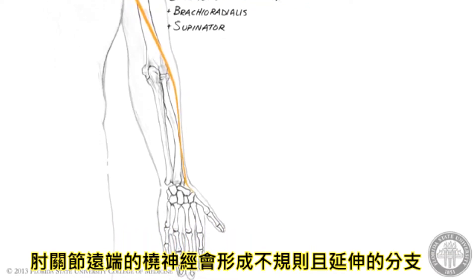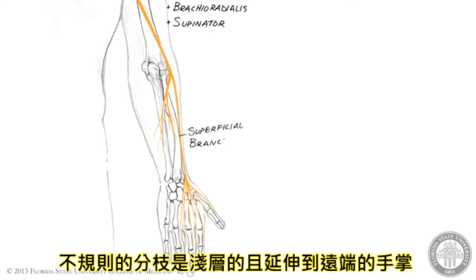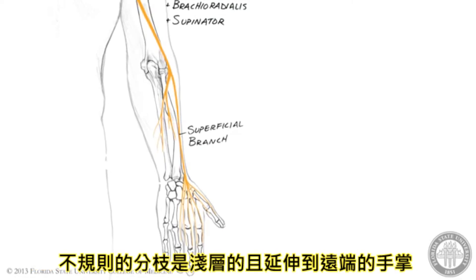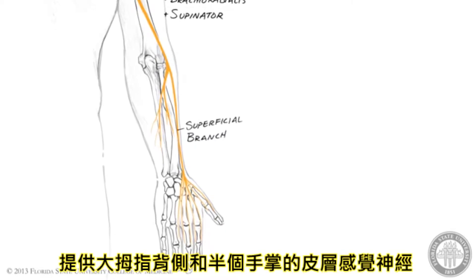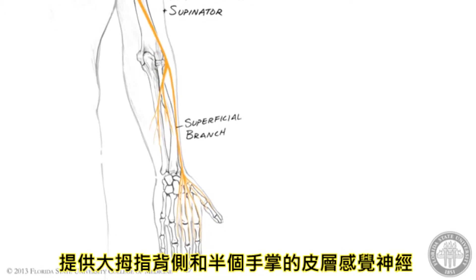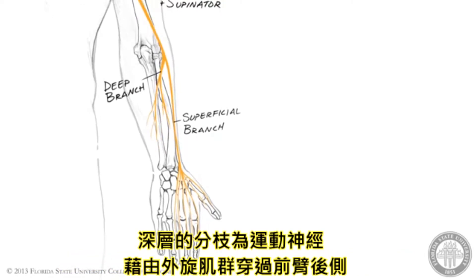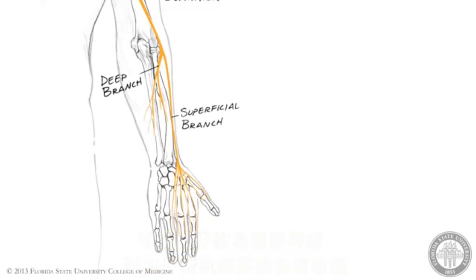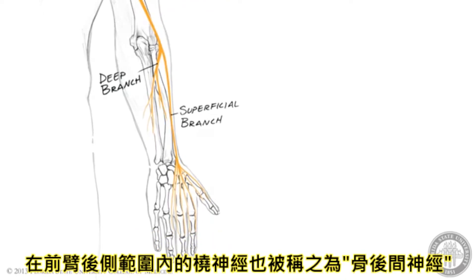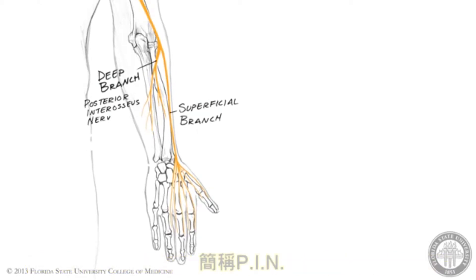Just distal to the elbow joint, the radial nerve divides into superficial and deep branches. The superficial branch is purely cutaneous and travels distally along the radius to reach the hand, where it provides sensory innervation to the skin over the dorsum of the thumb and radial half of the hand. The deep branch is motor and enters the posterior compartment of the forearm by piercing the supinator muscle. Within the posterior compartment of the forearm, the radial nerve is known as the posterior interosseous nerve, or PIN.